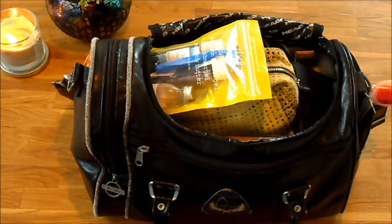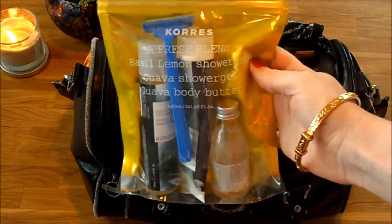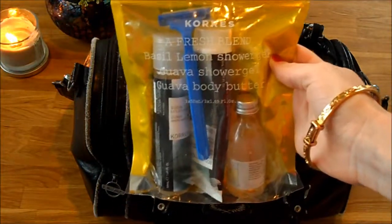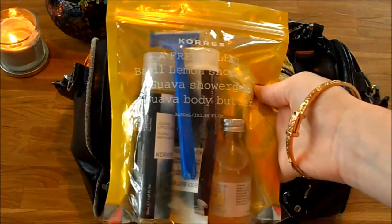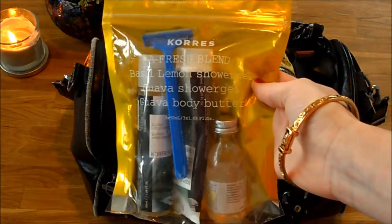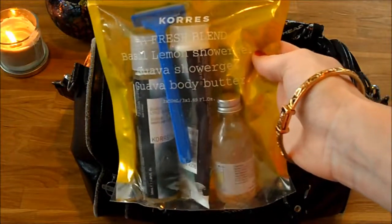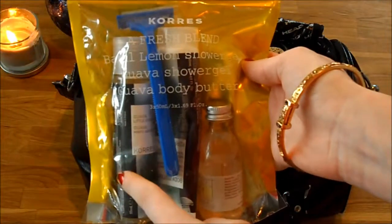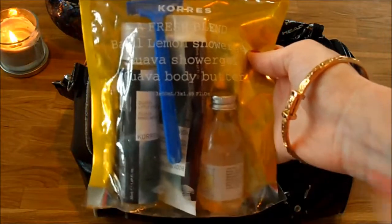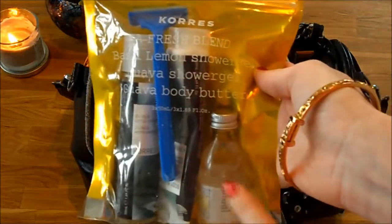Let's start with the main compartment in the middle. First I've got this little plastic bag that I got inside it - I got the Kores shower gels. I don't really know how to pronounce that but I'm going to go with Kores - a fresh blend of basil and lemon shower gel, guava shower gel and guava body butter. At the moment I've only got the guava body butter and shower gel; the lemon one is in my shower right now. I've also got a little travel razor and some extra shower gel in there.